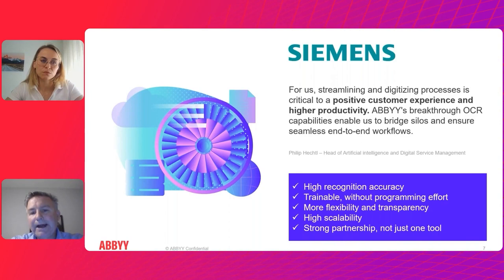In Siemens' case, they've delivered on high recognition accuracy, creating trainable models without programming — going back to the no-code/low-code approach. This gives them scalability in terms of really scaling up their operations and bridging the silos between business groups and the different functions they're automating.